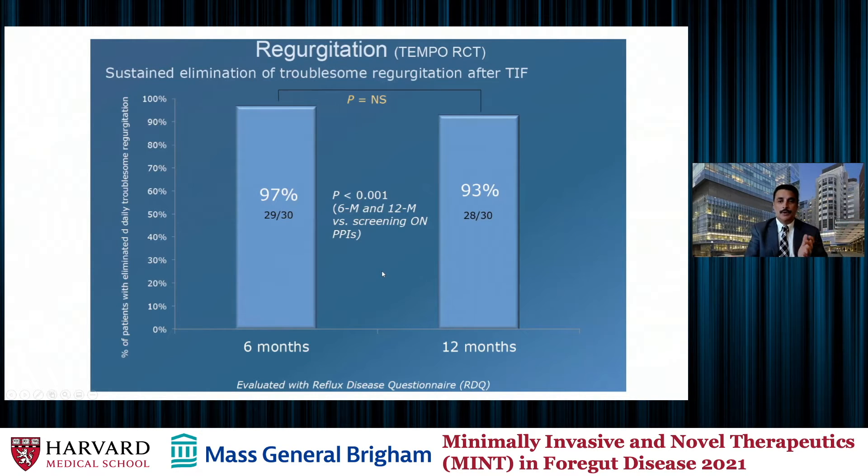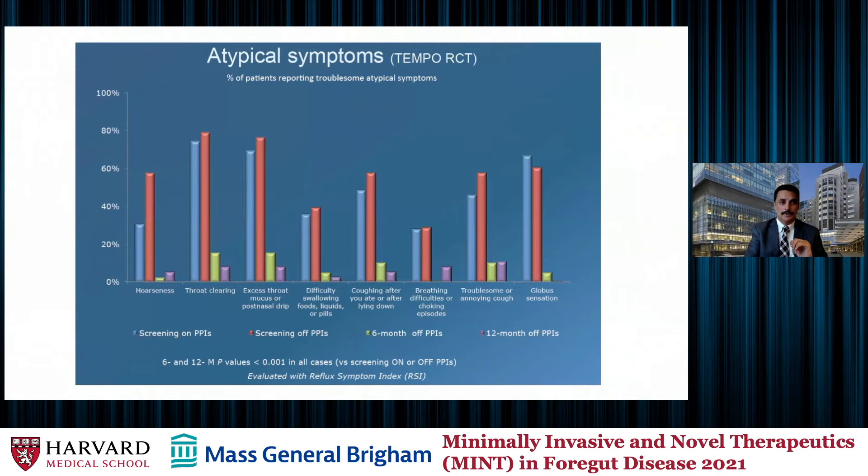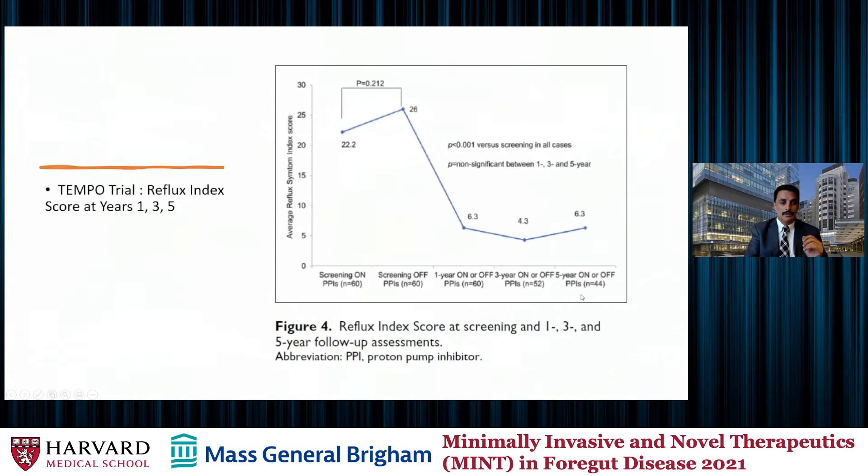Looking at early outcomes: 97% versus 93% at 12 months for elimination of regurgitation symptoms. Over five years, as we saw, it dipped slightly but remained very high — 86% of patients had complete elimination of regurgitation symptoms. There was also improvement in atypical symptoms in patients who got TIF, at 12-month follow-up. Most importantly, for typical heartburn symptoms, short-term data showed approximately 86% improvement, and at the end of year five there was significant improvement that was sustained over time.